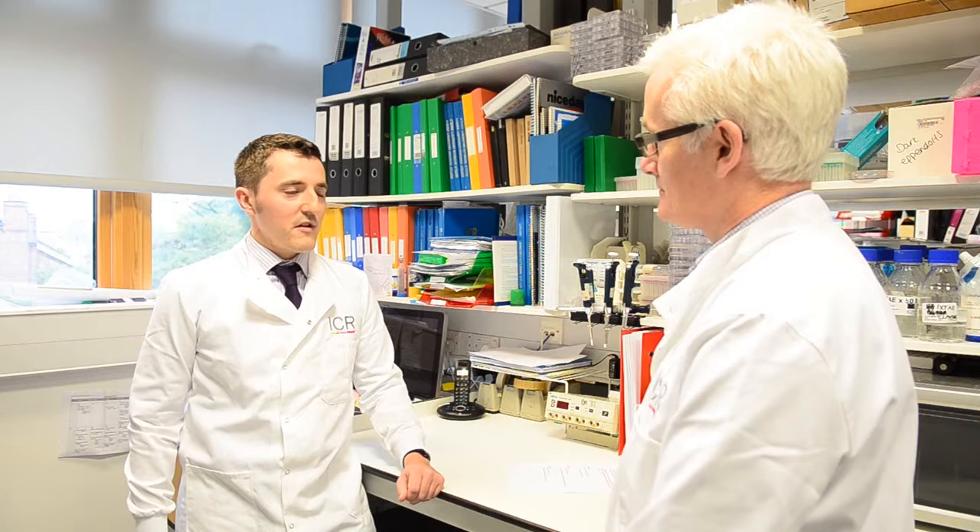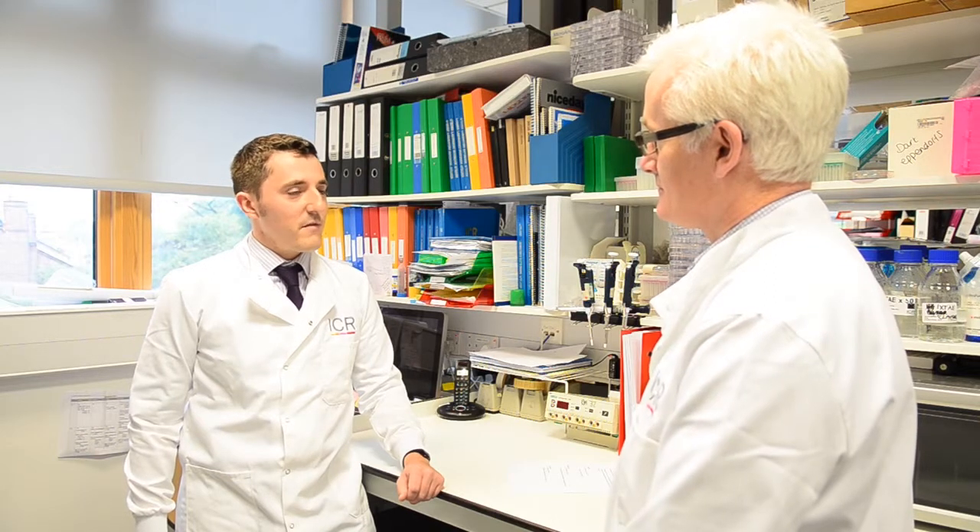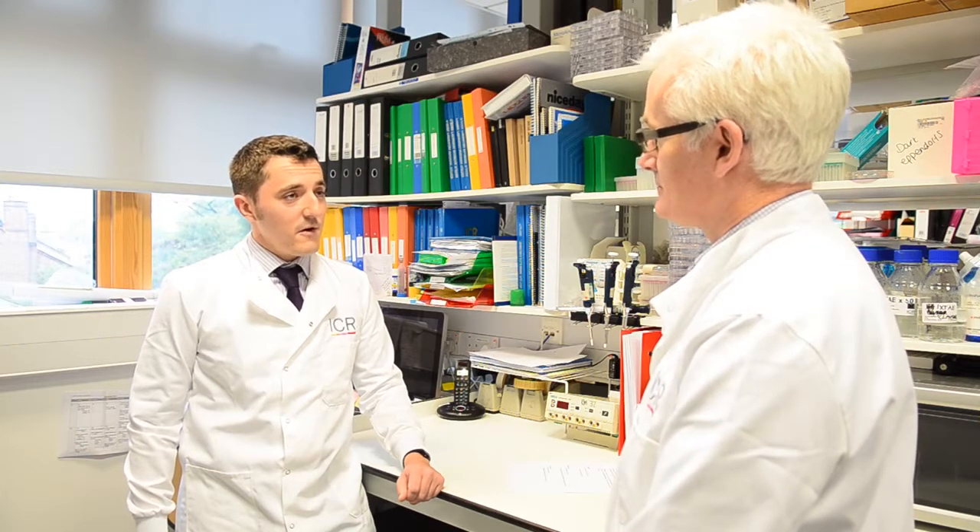I'm Graeme Shaw and I'm here with Professor Kevin Harrington, Professor of Biological Cancer Therapies here at the Institute of Cancer Research London. Professor Harrington, you're using cancer-targeting viruses to improve a type of chemotherapy. Could you tell us what you found?